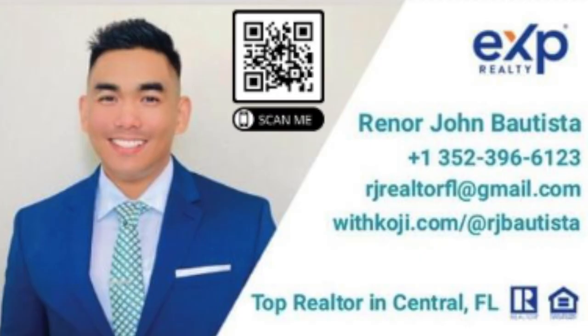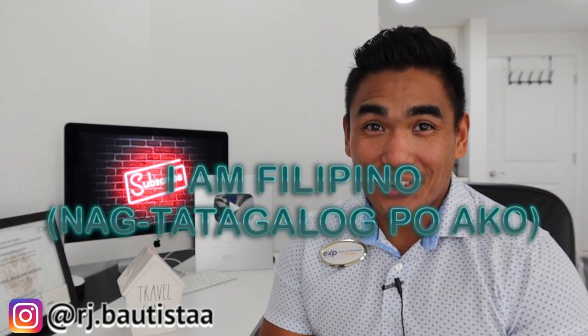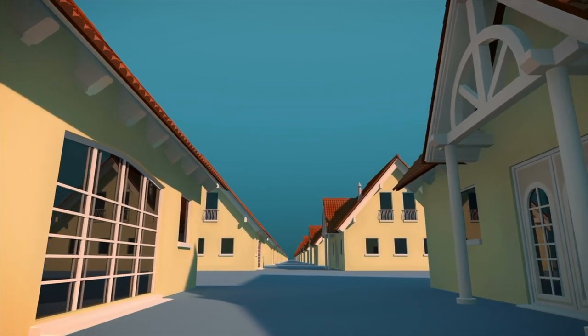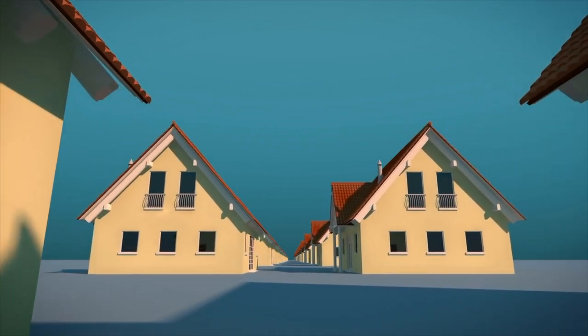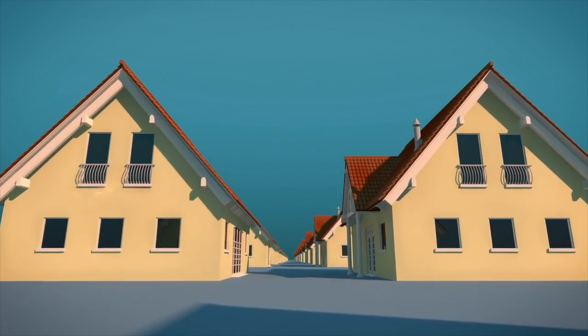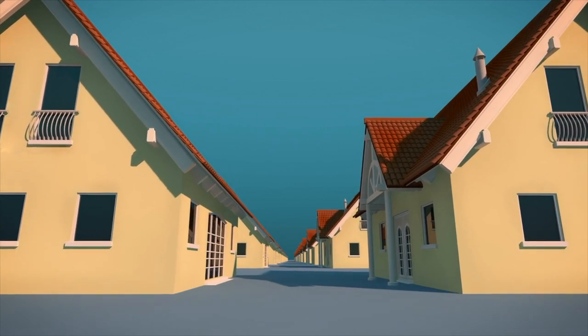What is going on guys, this is RJ Bautista, top realtor here in Central Florida with EXP Realty. Today I'm gonna talk about five signs how to find a good neighborhood here in Florida. If you are looking or about to move here in Florida and you don't know where to find a good neighborhood, make sure you watch this video from start to end, because at the end I'm gonna give you a bonus — which neighborhood I will recommend. As a realtor, I know the good and bad neighborhoods here in Central Florida.